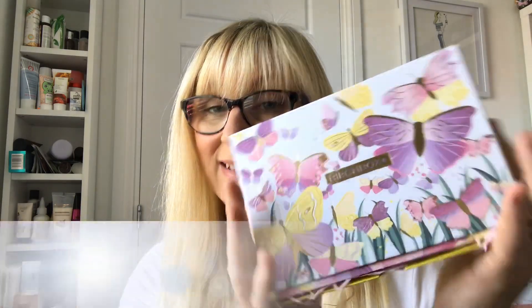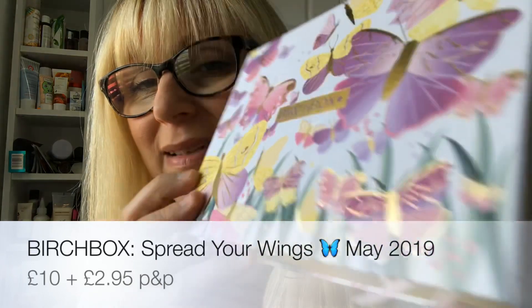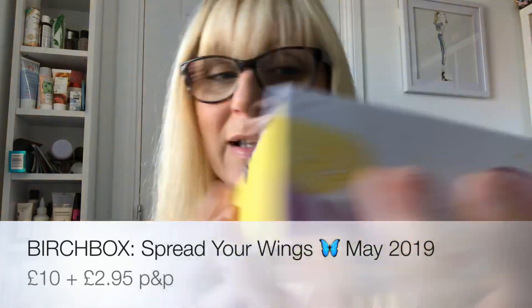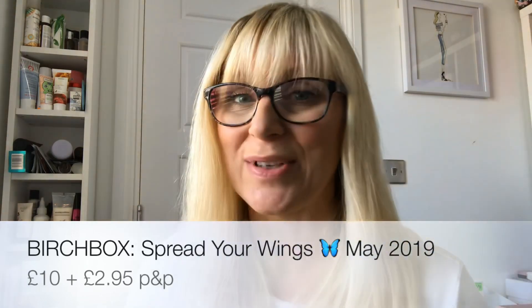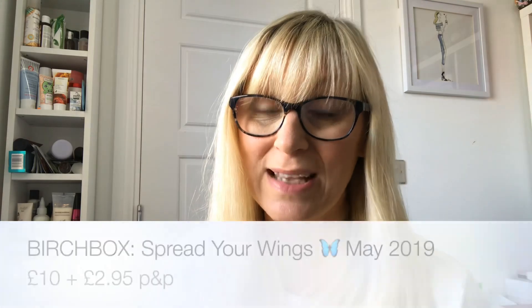Hi guys, welcome back to my channel. Today we have another unboxing for you and it is Birchbox. Look at this box — isn't it gorgeous? Absolutely stunning with lots of gorgeous pastel butterflies. So let me tell you a little bit about Birchbox. It's a monthly subscription box, it costs £10 a month, £2.95 postage and packaging, you can cancel at any time, and it tends to focus mainly on newer products and brings you new brands as well.